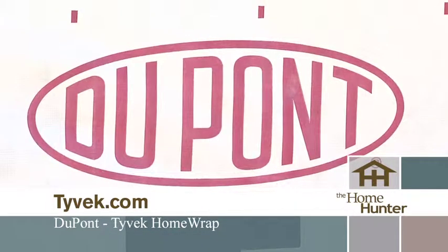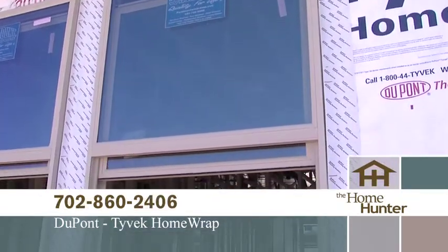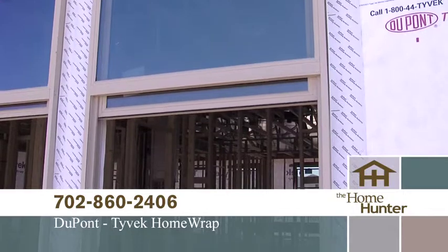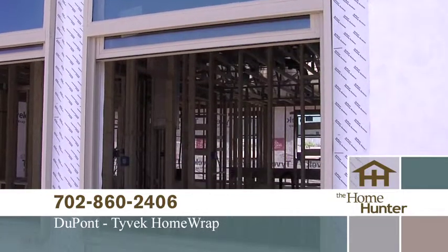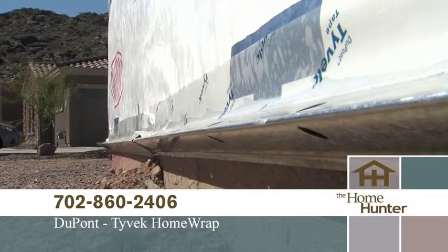DuPont Tyvek products work together to help create more comfortable, durable, and energy efficient living spaces. The protective layer it adds to a home reduces energy costs by minimizing the amount of air coming in or escaping through the seams. You will also love the fact that your home will be almost dust-free.